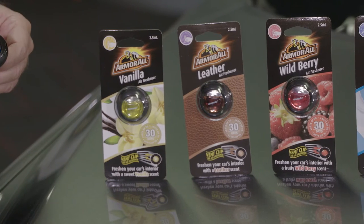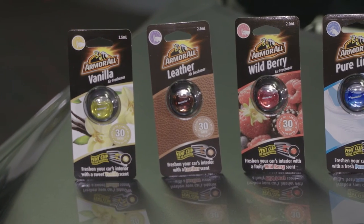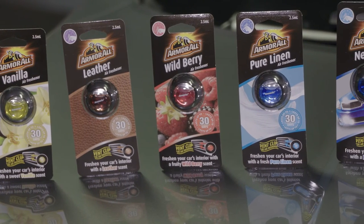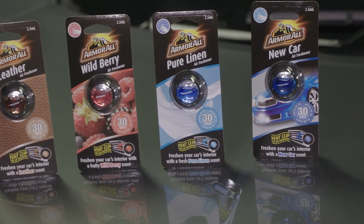That sleek and compact design you see there makes them even easier to use. The new range lasts up to 30 days and comes in five different fragrances: Vanilla, Leather, Wildberry, Pure Linen and New Car.